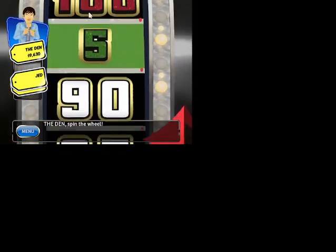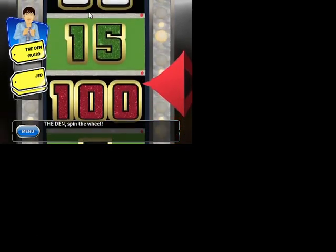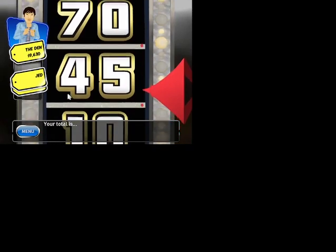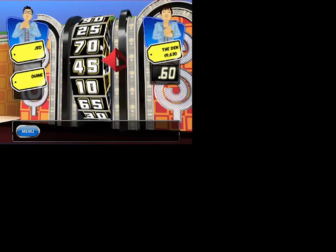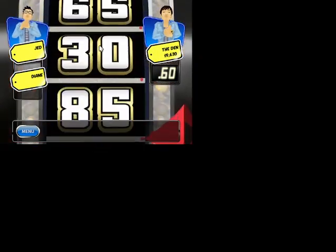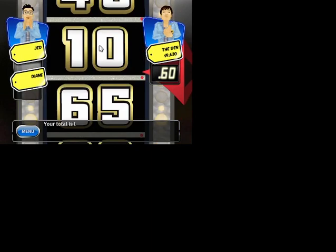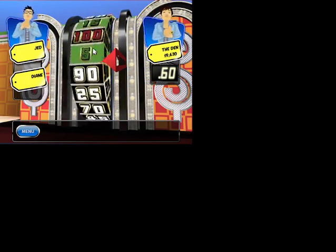It's time for the showcase. You get to spin the wheel. It's wheel time. Fifteen. I'm totally spinning again. Your total is... I'm totally spinning again. 60. Keep going. 10. Spin again. Take your second spin. Your total is...